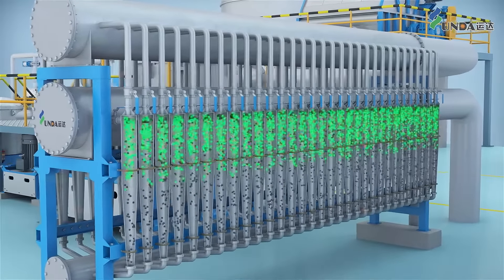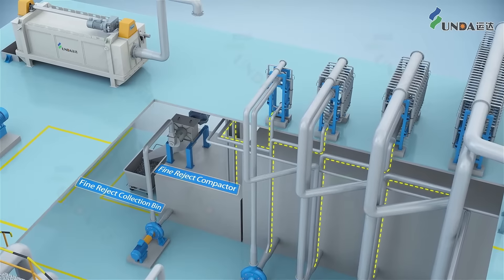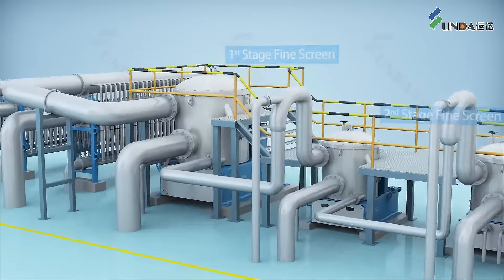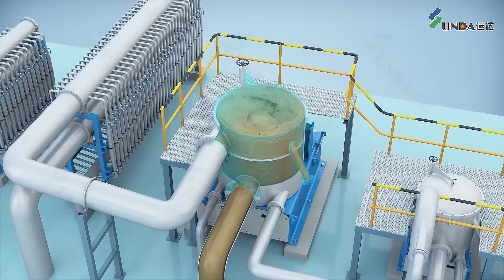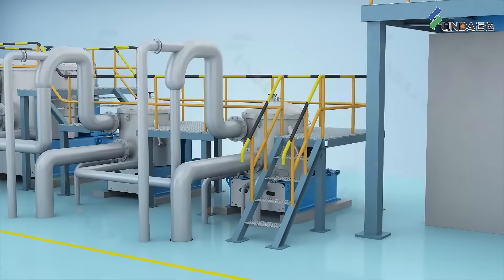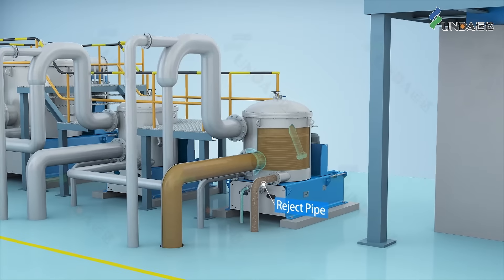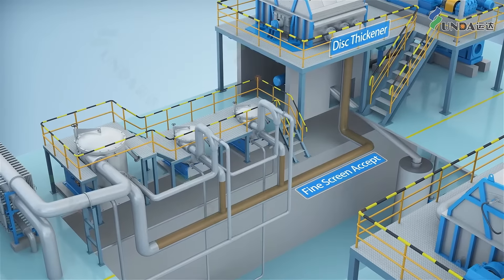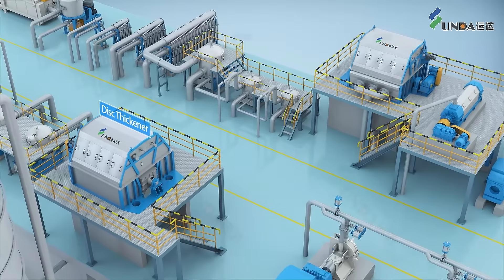Light particles are removed by centrifugal forces. In the fine screening stage, the ODA screen basket provides high staircase removal efficiency, high throughput, and energy saving. Accepts from different stages are all going forward, combined together, and fed into the long fiber disc thickener.